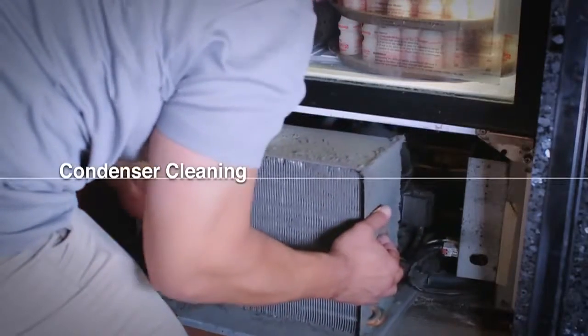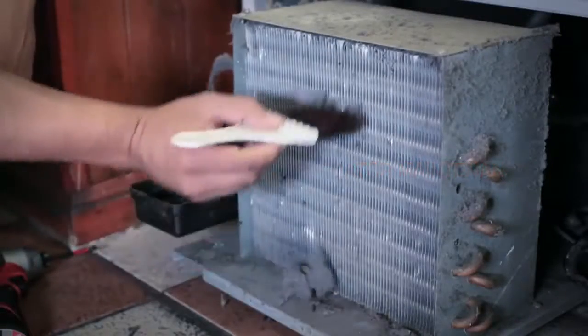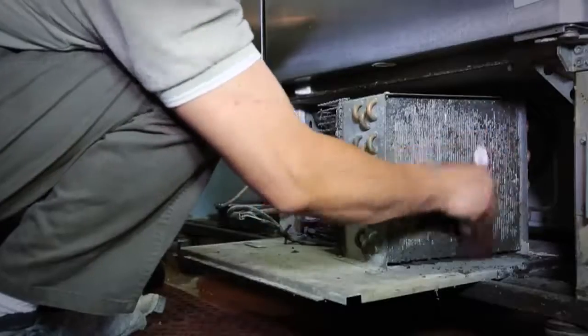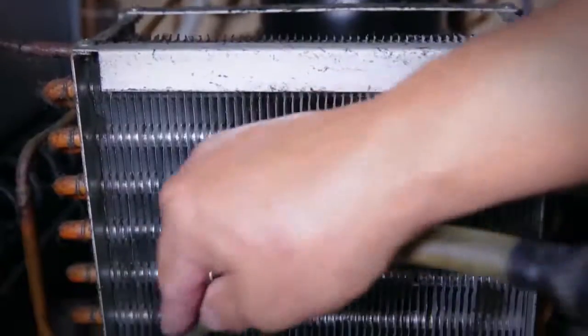Condenser cleaning is one of the most important procedures in refrigeration maintenance. However, manually cleaning the condenser on a regular basis is both costly and time consuming. Whether you do it yourself or hire a technician, maintenance expenses and downtimes are inevitable.